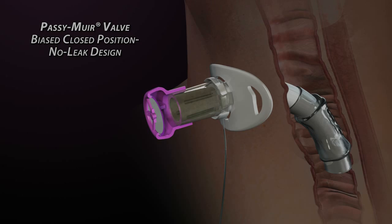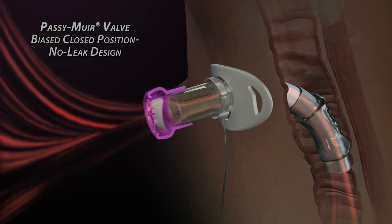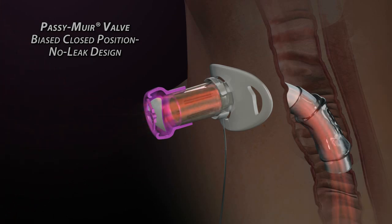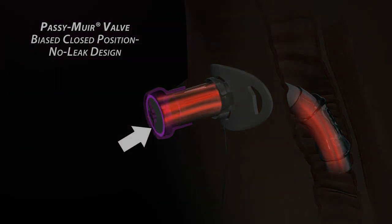When inhalation begins, the membrane easily bends out of the way to allow air passage with minimal resistance. When the inhalation cycle reaches its peak, air stops flowing and the membrane instantly returns to its normal, fully sealed position. This is the closed position, no-leak feature.